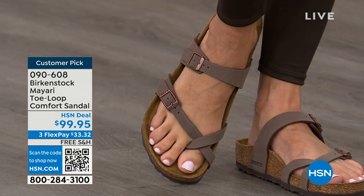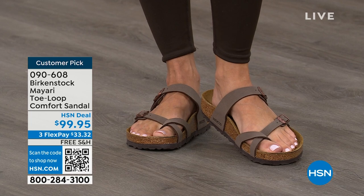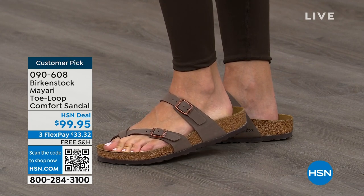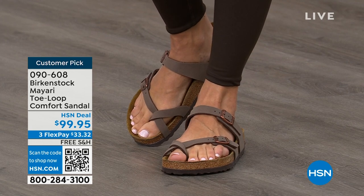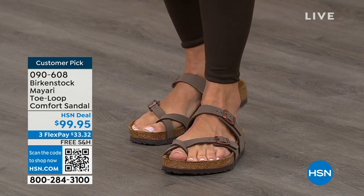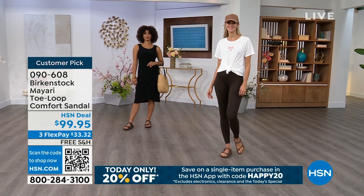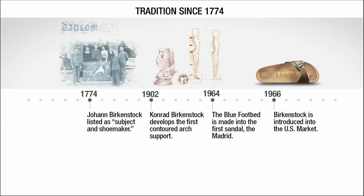If you wear Birkenstock already, you probably live in them and don't want to wear any other shoes. If that's the case and you're just looking for new styles and new colors, it's so great that you can shop at HSN or hsn.com, read reviews because these are customer picks, and get the brands that you want.